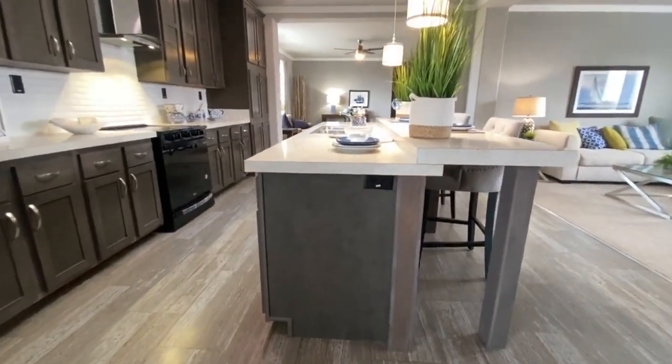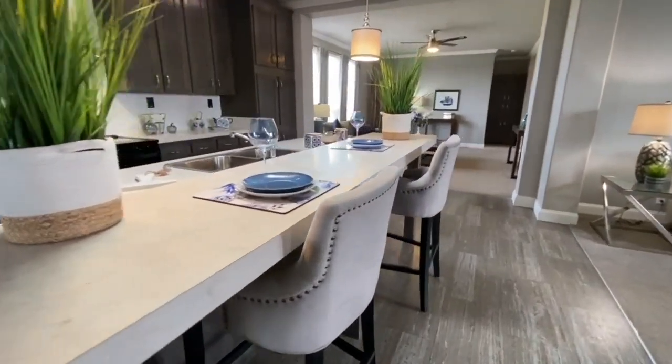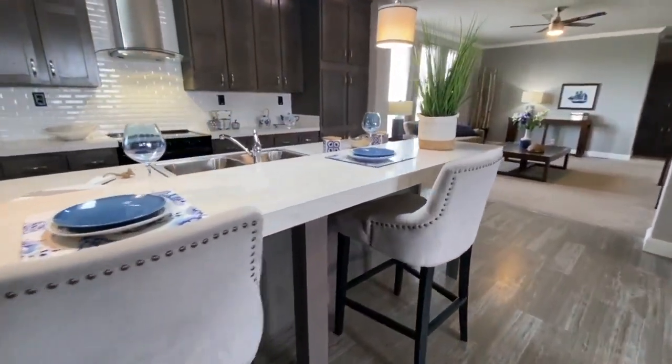Beautiful kitchen island and a little breakfast bar.